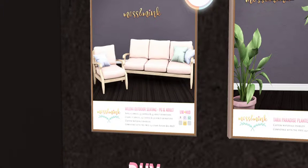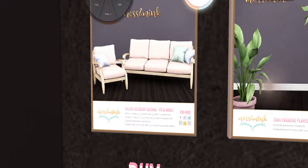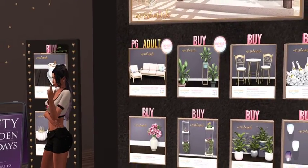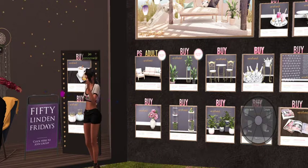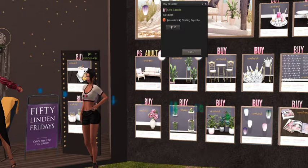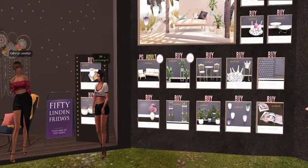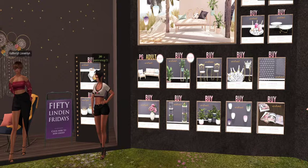Look at this! The adult couch set is $6.98 and the PG version is $3.98 — that's not bad at all. There are plants over here too, like the vase and all these plants, those are $1.98. Look at the little lanterns — the floating paper lanterns are also $1.98. Those floor potted plants are $1.28. We definitely have to come back, I need some of this in my life!